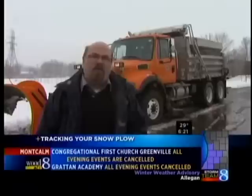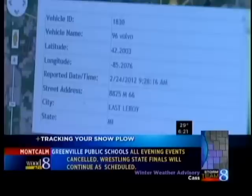Where is the plow? Well, now thanks to a high-tech application from the Calhoun County Road Commission, that answer is just a click away. The Road Commission's website now features this nifty interactive tool that lets you see the location of every plow in the fleet, now and for the last eight hours.